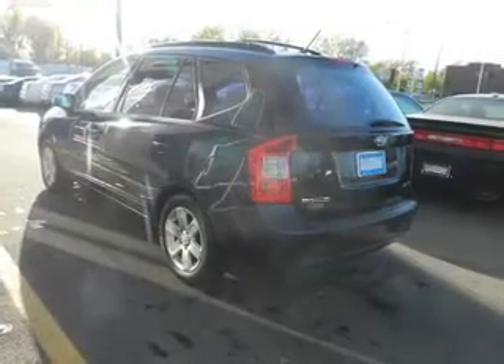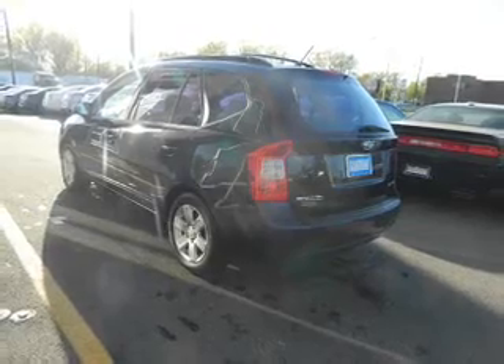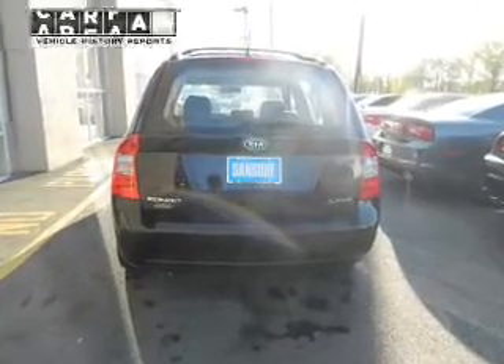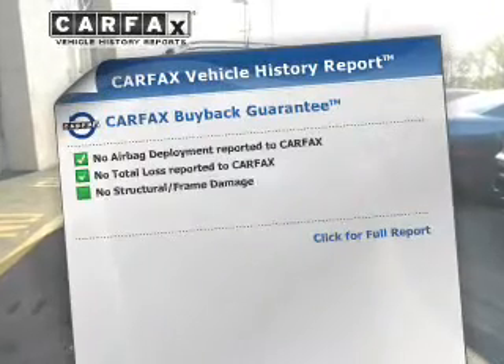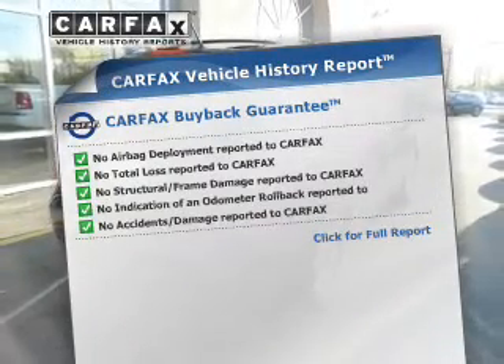The powertrain includes front-wheel drive with a solid six-cylinder engine connected to a smooth-shifting five-speed automatic transmission. Brake safely with the anti-lock braking system. An included Carfax Vehicle History Report allows you to purchase with confidence and the knowledge that your buy was a smart choice.